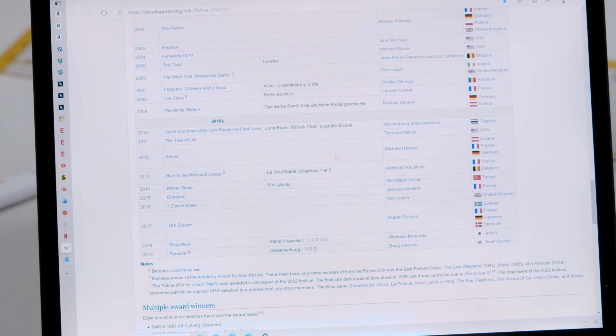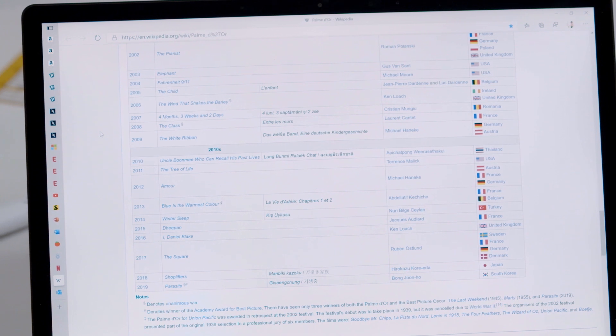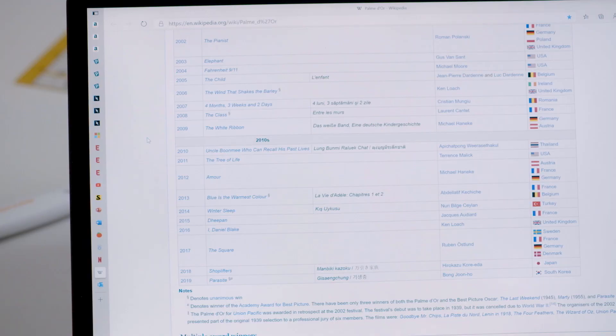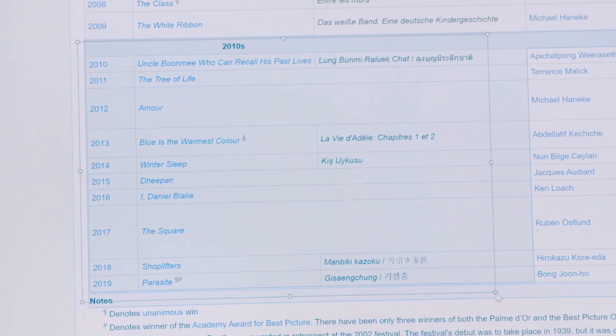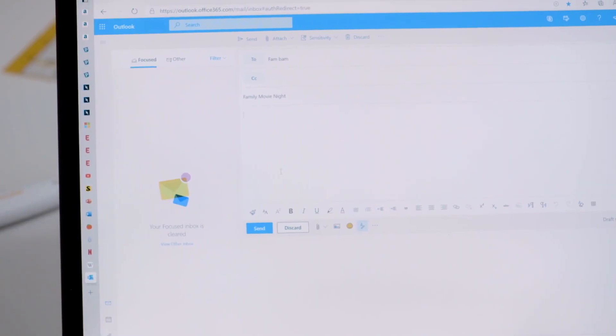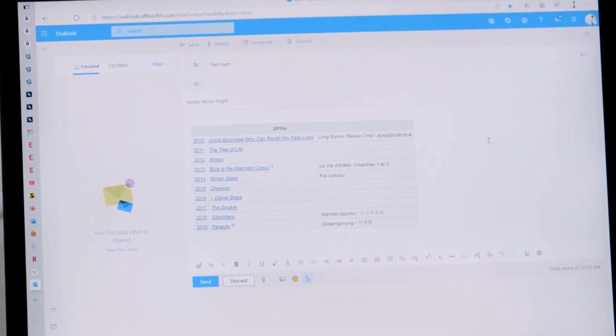I've been planning a virtual movie night with my family and I think these are some great movie options to throw into the mix. But have you ever tried copying and pasting something like this from the web? It doesn't really work. My family doesn't need this entire table, so I can use a new feature called Smart Copy that allows me to select just the content that I want, and is smart enough to preserve the formatting so that when I paste it into an email, I don't have to worry about it.